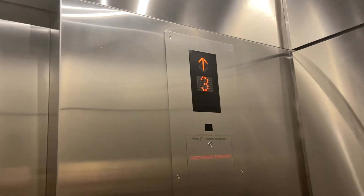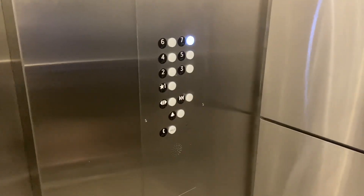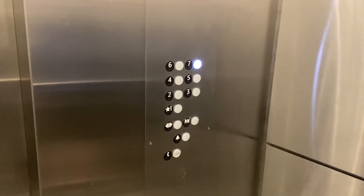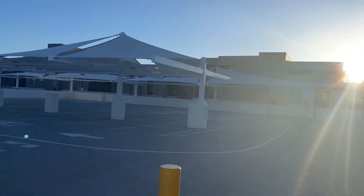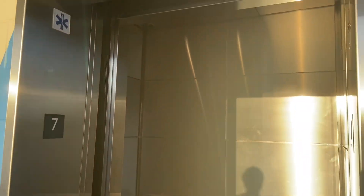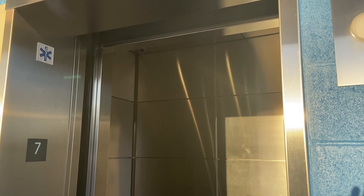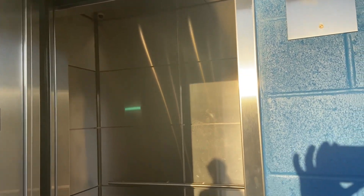Now we're going up here to cap. These are pretty nice cabs. Nice chime — it's the Mitsubishi interlock. Go ride the other bank. Very nice. Love the door close.